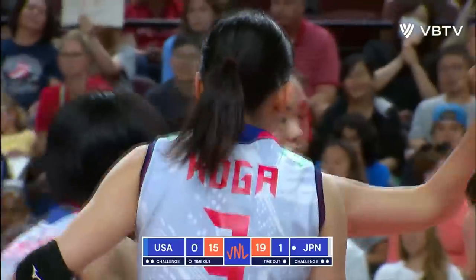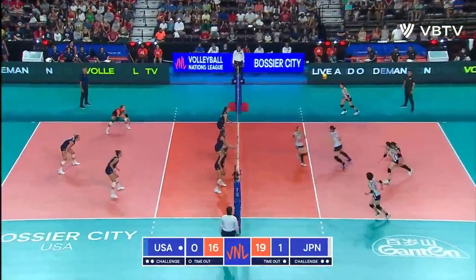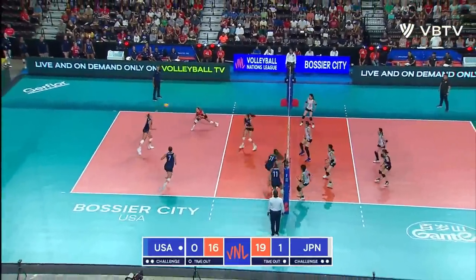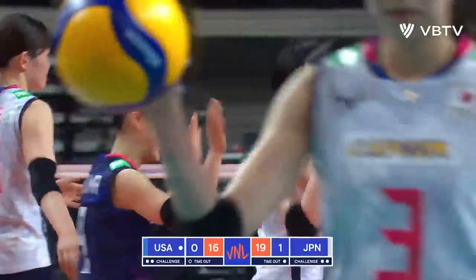Right on cue again, it's Koga in transition with that sharp angle. Yose scrambles but they can't return it.